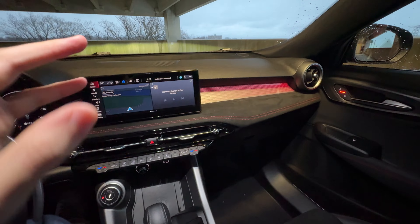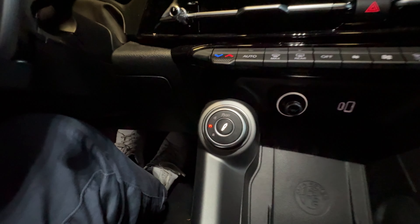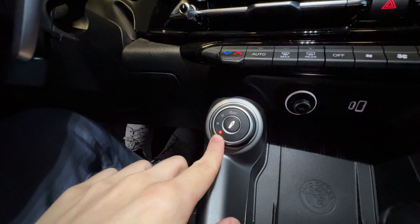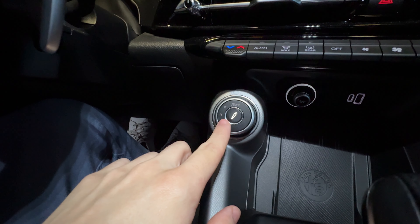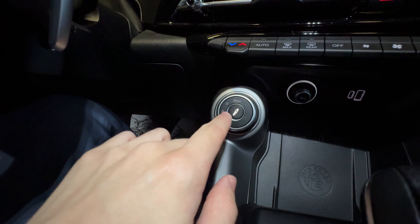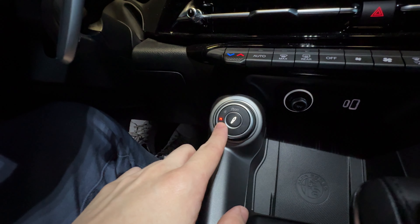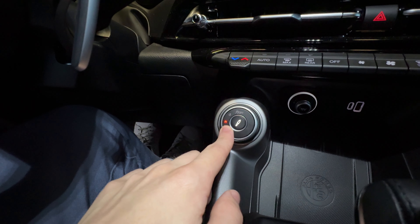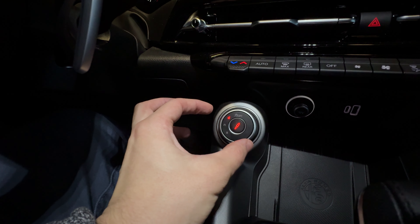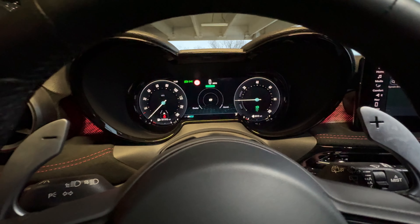I want to touch on the ambient lighting — it runs throughout the entire dash. With the interior lights off you can really see this cool ambient lighting, and you can change the color. Cycling through the app page under ambient color, you have green, white, yellow, and red options, and you can turn them completely off if you prefer. You can also change the intensity. I think the red looks really nice, so we'll keep it on that. It blends nicely across the entire dash.